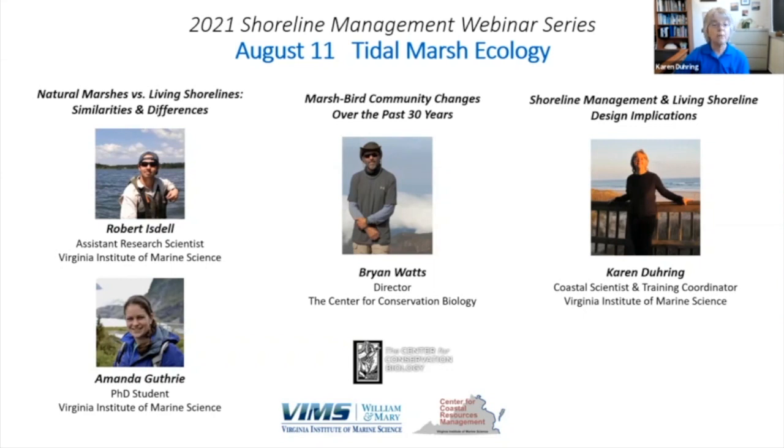I'd like to introduce both Robert and Amanda. Robert Isdell is an assistant research scientist with the VIMS Center for Coastal Resources Management. He received his Ph.D. from VIMS in 2018, a master's degree in biology from William & Mary, and a bachelor's degree in biology from the University of North Carolina. Robert's research interests include quantitative ecology, coastal resource conservation and management, and the impacts of climate change. His current research focus is on how human modification to the shoreline impacts ecological connectivity among tidal marshes and nearshore habitats.